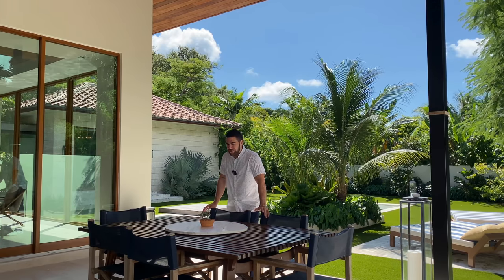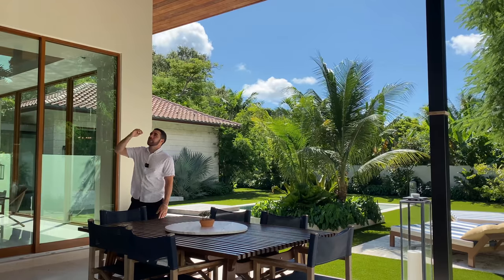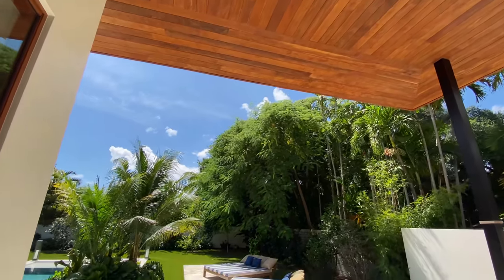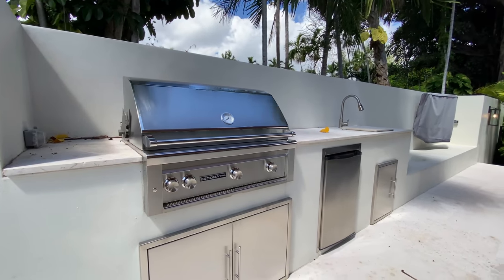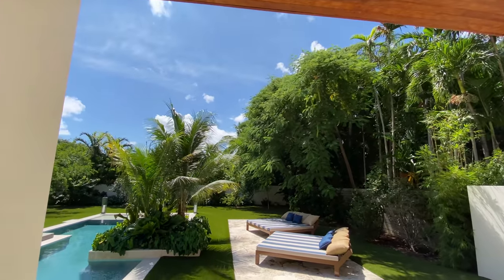I can't believe I'm in Miami right now — the wood texture on the ceilings outside makes it feel like the Caribbean. And of course there's an outdoor kitchen out here with a Sedona grill, a refrigerator, and a sink — perfect for hosting a meal outside.